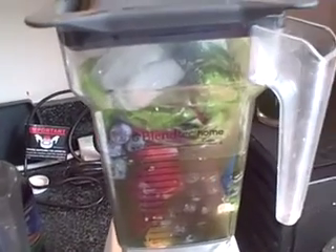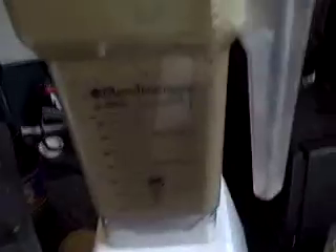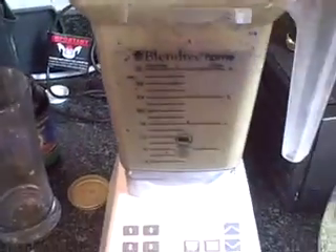My Blendtec has a little smoothie preset on it, which I usually start with. So this is my final product. I'm always surprised at the color of it — since it had a lot of peach, it's kind of light colored today.